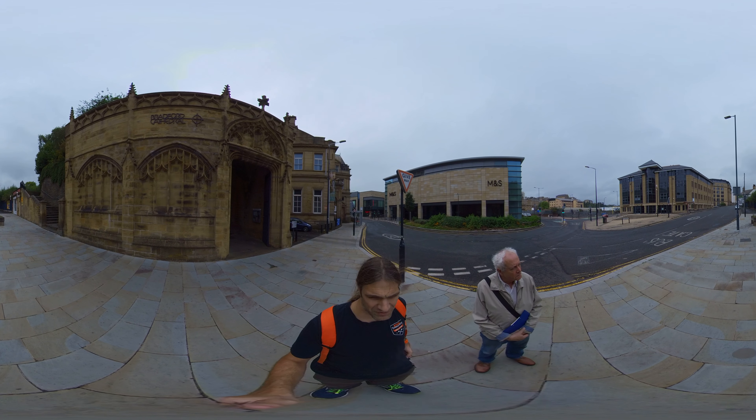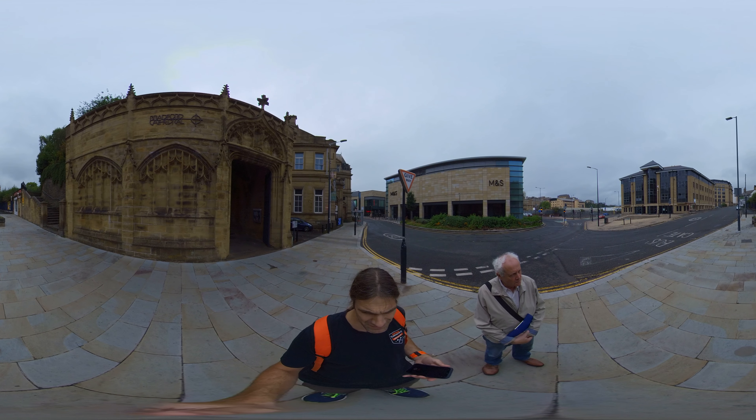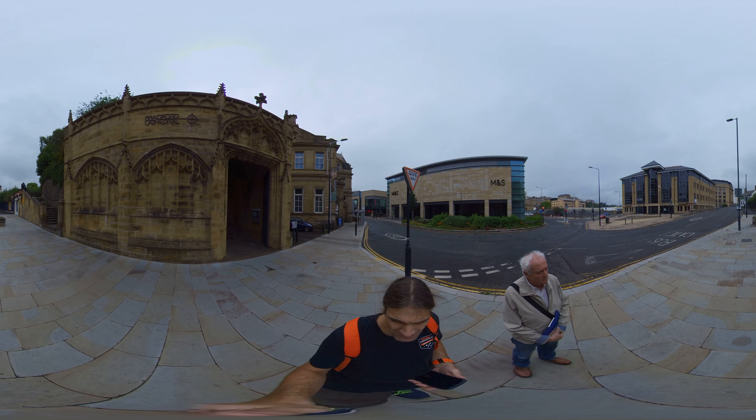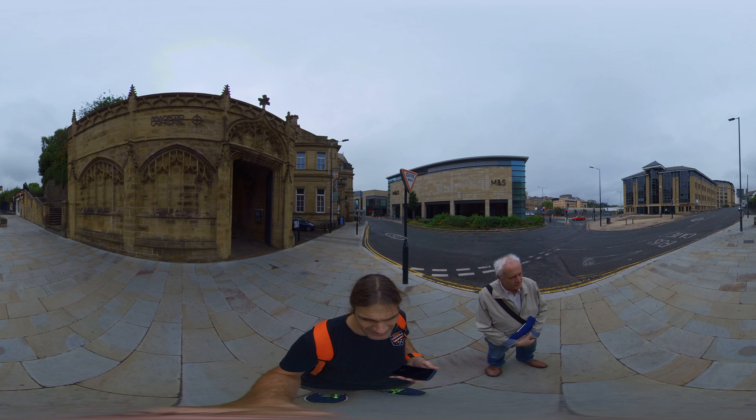Hello, so just starting off with the Dales Way link path. We can see the green sign on the lamppost just in front of us, down at the base of Bradford Cathedral steps. We'll be taking our route up the steps on the right hand side.